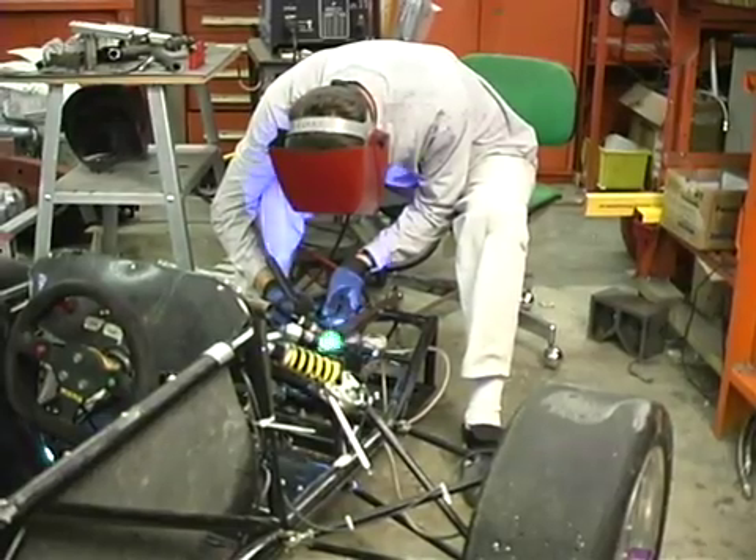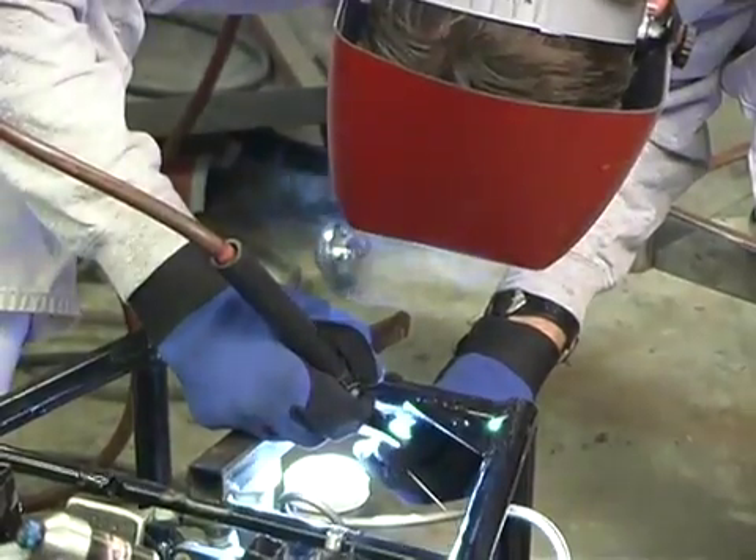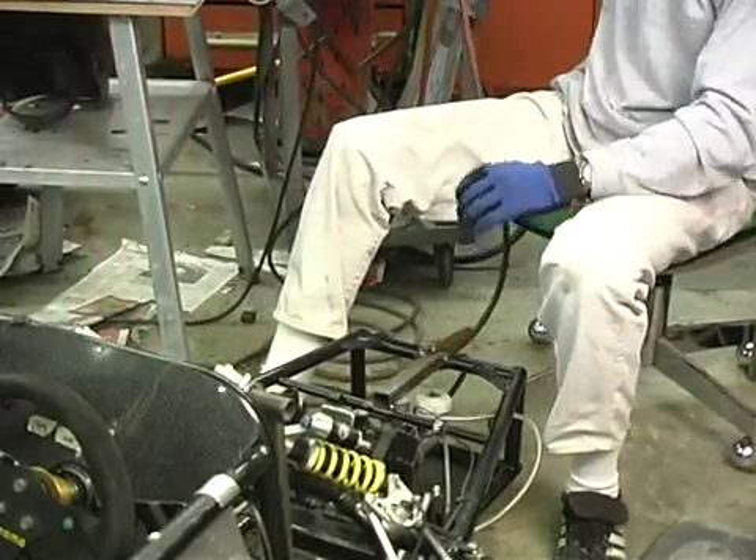There are some schools where the faculty advisor designs most of the car and specs out the parts. So the benefit we have here is that we're actually totally in charge of the project and we're getting the most educational benefit out of it we can.